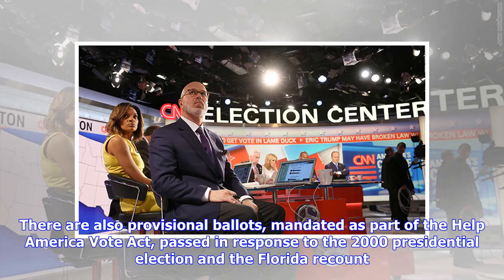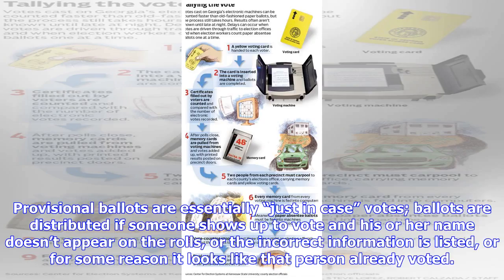There are also provisional ballots, mandated as part of the Help America Vote Act, passed in response to the 2000 presidential election and the Florida recount. Provisional ballots are essentially 'just in case' votes — ballots distributed if someone shows up to vote and their name doesn't appear on the rolls, or the incorrect information is listed.